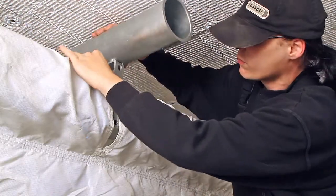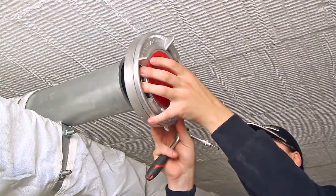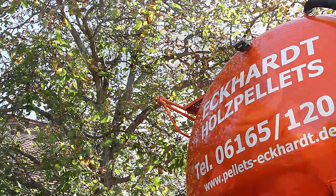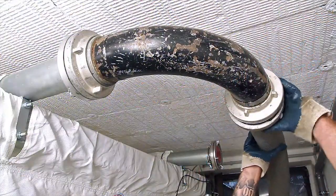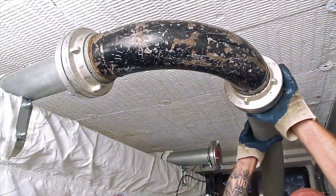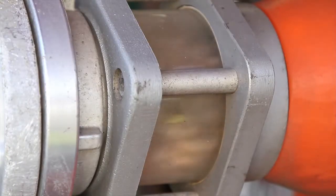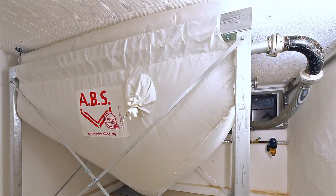To achieve a quick filling, the filling couplings are installed in a way to enable easy access for the driver of the silo vehicle. The silo is filled by blowing in the wood pellets. Due to the high-tech fabric, the current filling level is always visible. An optimal filling level is achieved through a second filling nozzle.